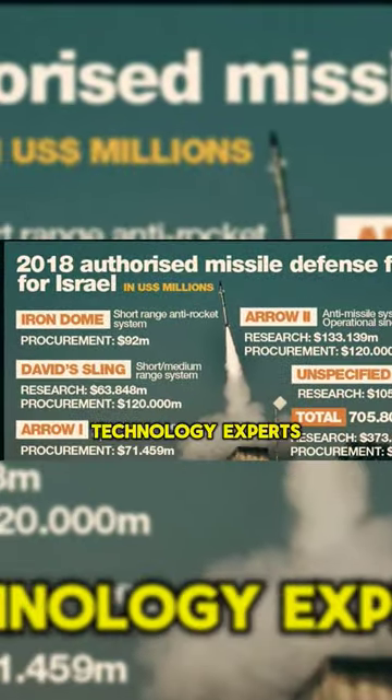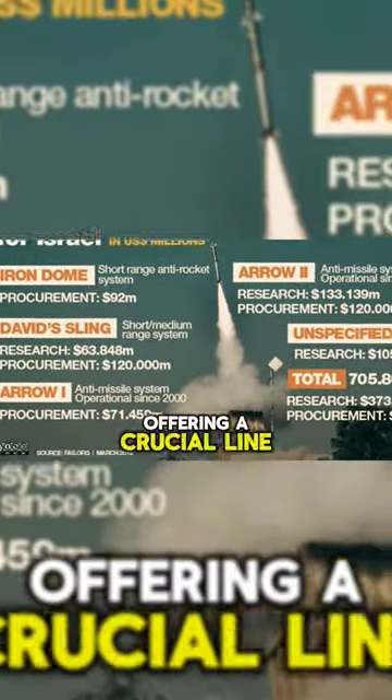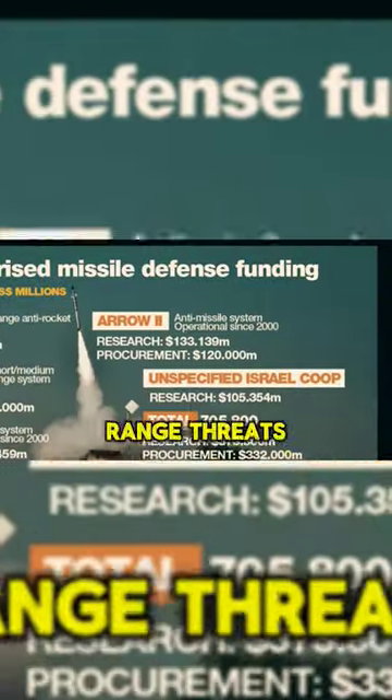Developed by Israeli defense technology experts, the Iron Dome is a game-changer in modern warfare, offering a crucial line of defense against short-range threats.